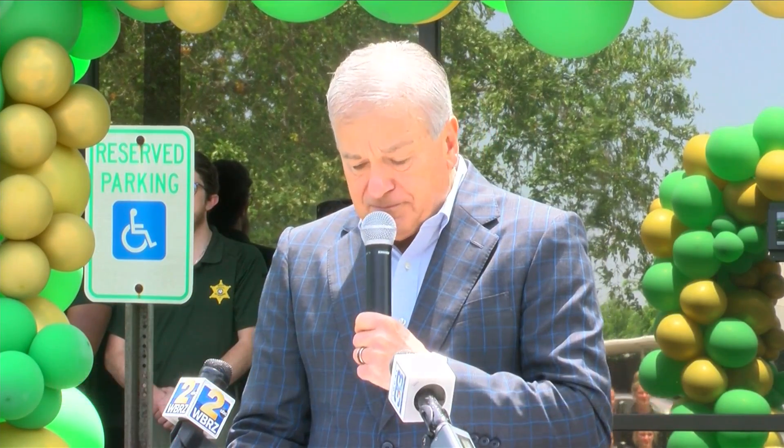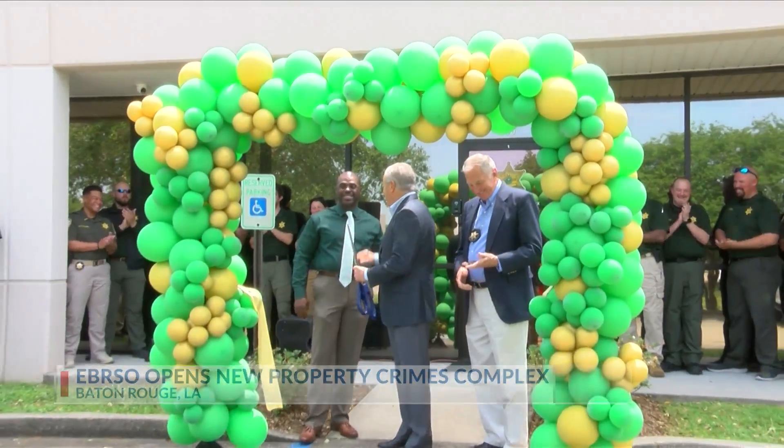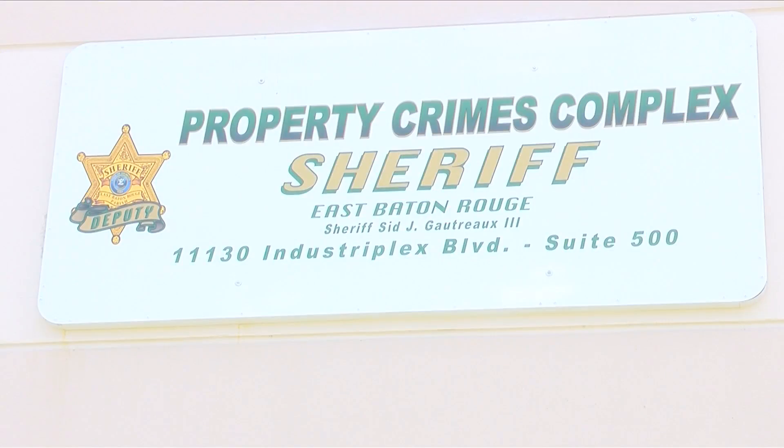We have plans to continue to grow and expand this unit for even more coverage and protection across the parish. The Baton Rouge Sheriff's Office cut the ribbon on the property crime complex, hoping this new centralized location will better serve the people by preventing and solving crime in the community.